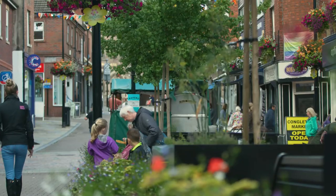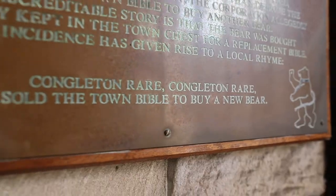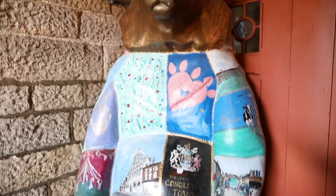Welcome to Congleton, a market town with a population of around 26,900, located in South East Cheshire, well known for its festivals, flowers, ribbons and bears.